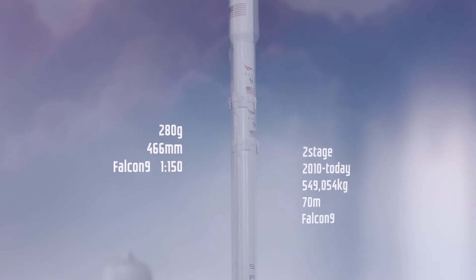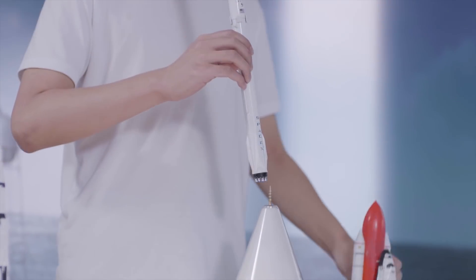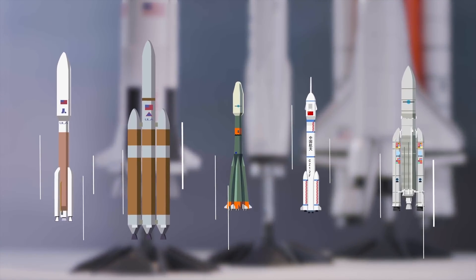Falcon 9 led the modern era of commercial space. All of them can be assembled to Plume in a snap of a finger, thanks to Plume's quick-release mechanism — we call this FAST. With FAST, more possibilities are available in the future.